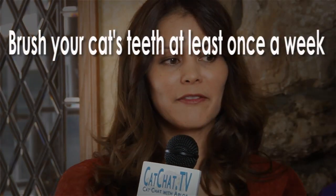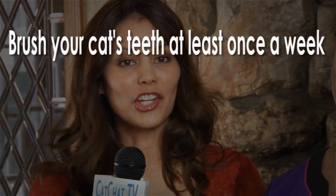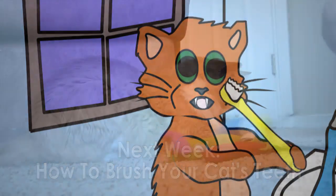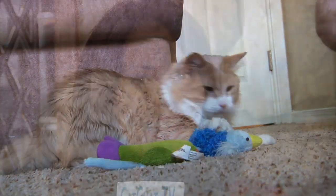So the bottom line is: brush your cat's teeth regularly — at least once a week — keep an eye on their teeth, look for problems, and feed them a good diet. Next week we'll learn how to brush our cat's teeth. In the meantime, be sure to check out our kitty of the week and help us find him a home. Have a great week and see you next time on Cat Chat.